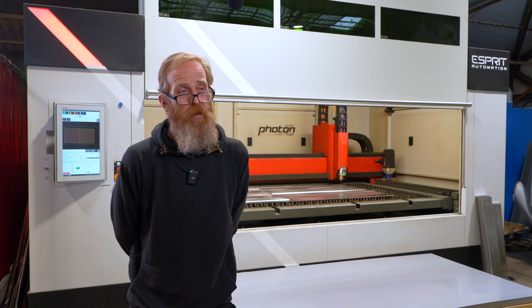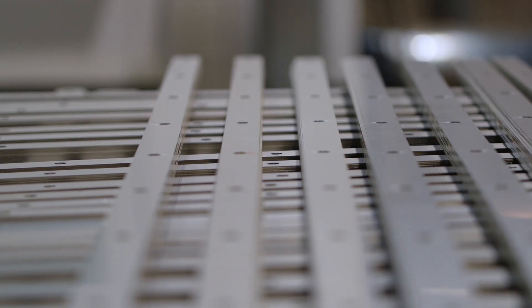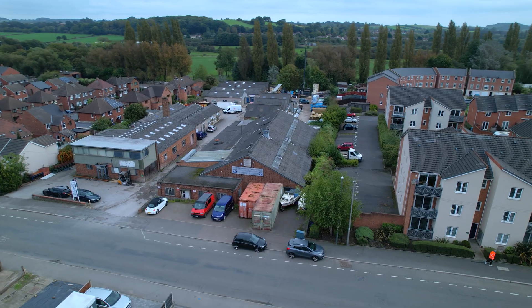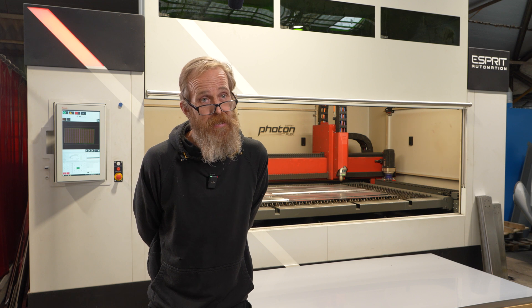With the Photon Flex, we're finding that the parts we now laser cut in-house are coming in a considerable amount cheaper than when we were subbing things out. We're becoming more efficient cost-wise and more efficient in delivery because we're in control of the supply chain. We're expecting the payback time within two to three years easily.